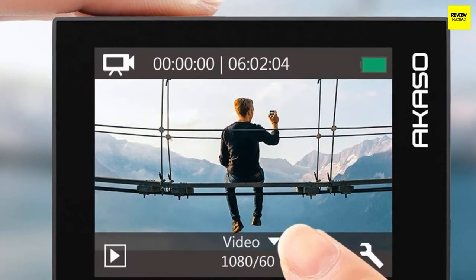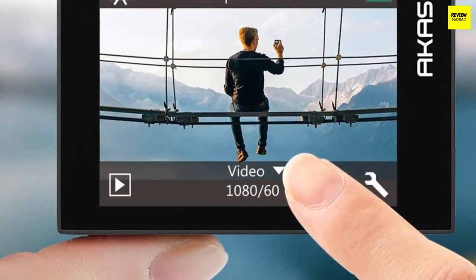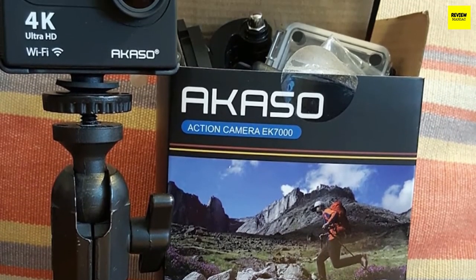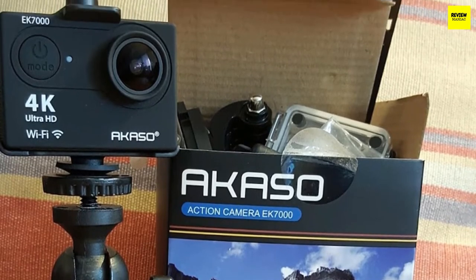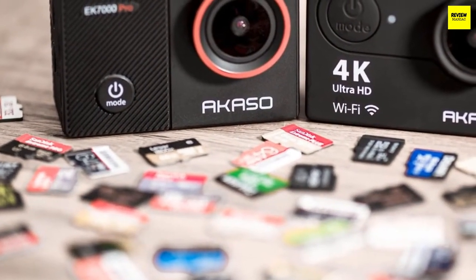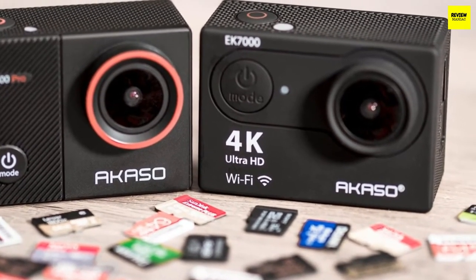The AKASO EK7000 has the classic action camera design with a rectangular boxy shape. The manufacturers opted for a simple design to keep costs low. It has just four buttons: the shutter button, enter button, a mode button that swaps between different shooting modes including video, photo, burst, and settings, and up and down buttons for menu navigation. The package also includes a waterproof casing, though without it the device can't handle any water.